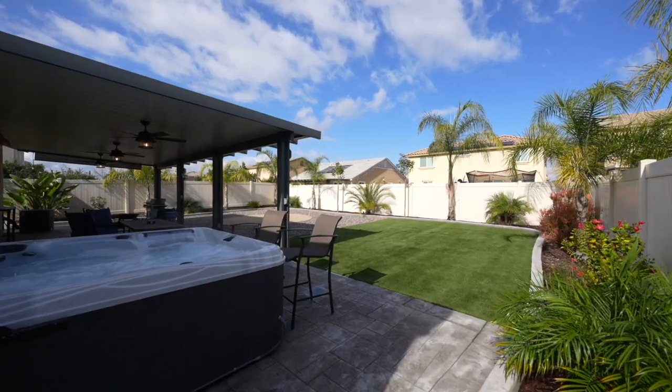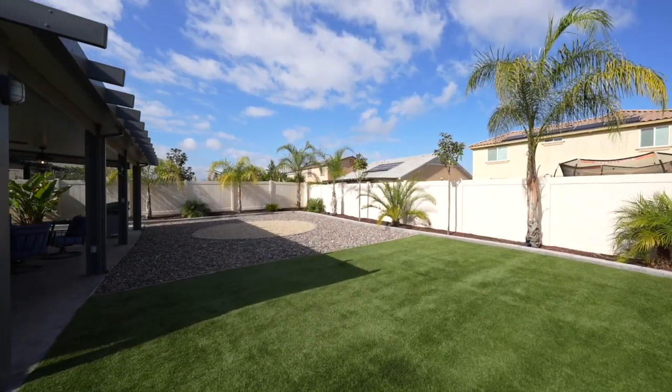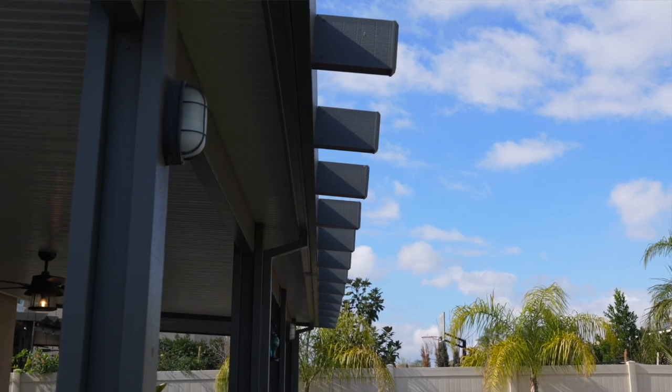Now let's head out to the backyard oasis. There's plenty of room for entertaining where you'll enjoy a massive patio cover and large yard for play.